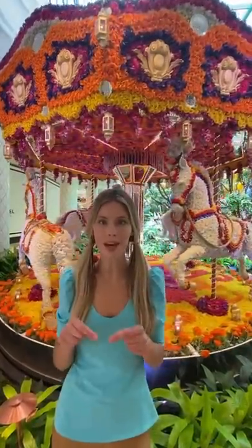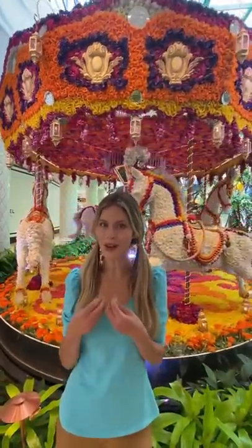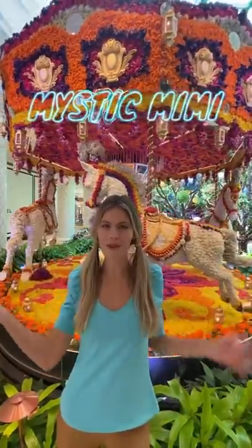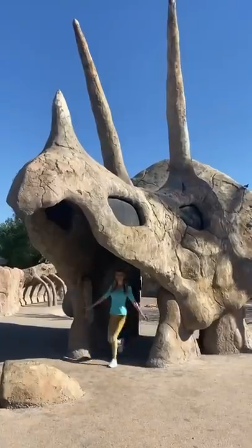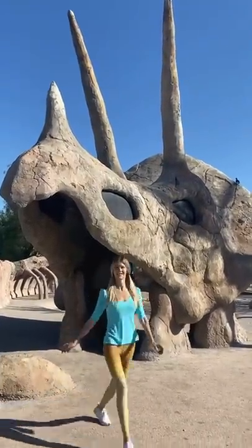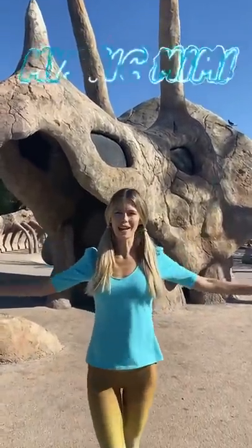Remember to hit the like button, subscribe, and follow the Mystic Mimi Adventures! Hello friends! I'm Mystic Mimi. Welcome to my magical adventures!